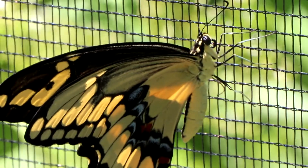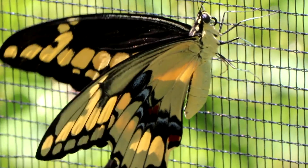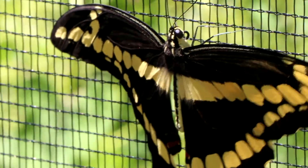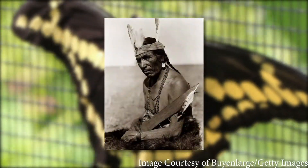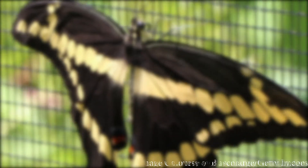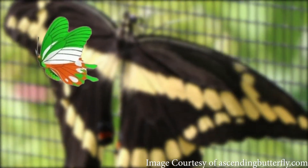Entomologists often call butterflies charismatic microfauna because they have long captured humans' imagination. Culturally, there is tons of folklore regarding them. Native Americans of the Blackfoot tribe believe that butterflies brought dreams. Irish folklore holds that butterflies are the souls of the dead waiting to pass through purgatory. The first entomological reports from the New World were actually from Christopher Columbus himself, whose ships were swarmed by clouds of yellow butterflies upon their arrival.